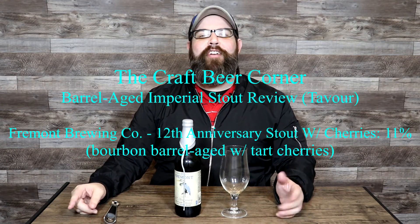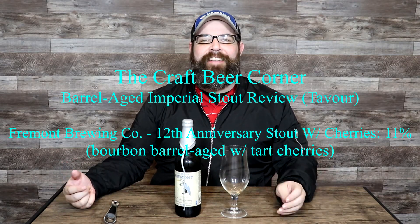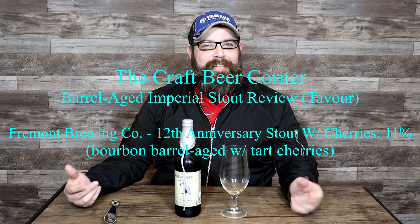Hello and welcome to the Craft Beer Corner. For today's beer review we're jumping into a big limited release beer from Fremont Brewing Company based in Seattle, Washington. We do a lot of Fremont's big beers — this one is no exception. It's an imperial stout that's been barrel-aged with added ingredients. It's also blended. This one clocks in at 11% ABV and the name is 12th Anniversary Stout with Cherries. This is the 2022 release.